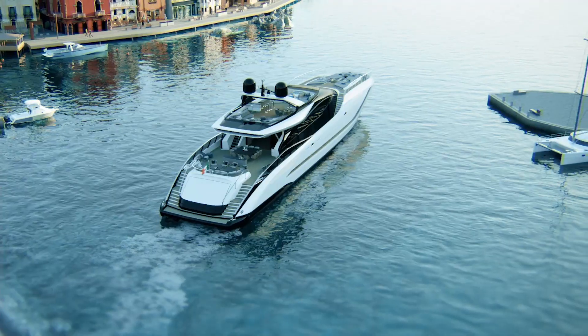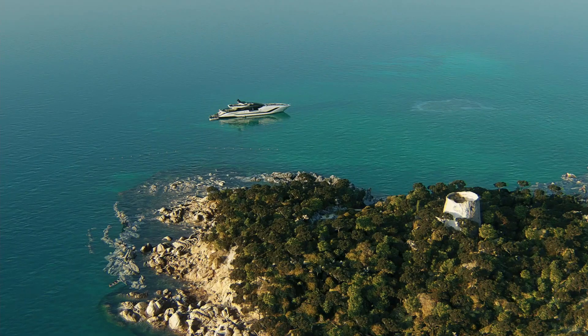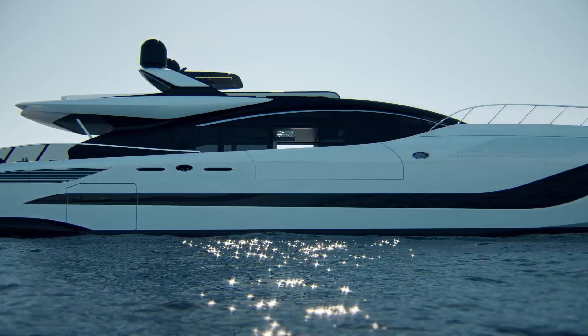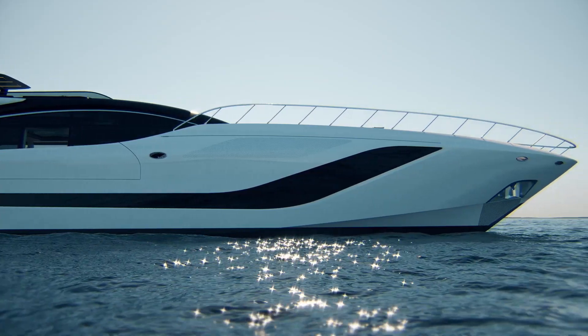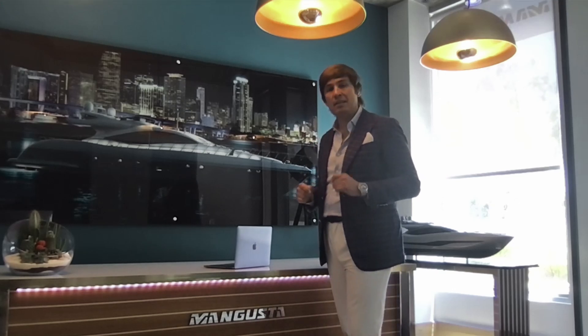Mangusta 165 Revolution will let the owner reach any destination quickly in comfort, with high performance in full Mangusta style. Portofino to Porto Cervo in the unique Cala di Volpe has never been so close on a formula like the new unbeatable Mangusta 165 Revolution. The Mangusta Legacy era is moving forward with the new 165 Revolution. And now, a sneak peek of another new incredible project that will be presented shortly. Thank you all from the Mangusta family, and enjoy.